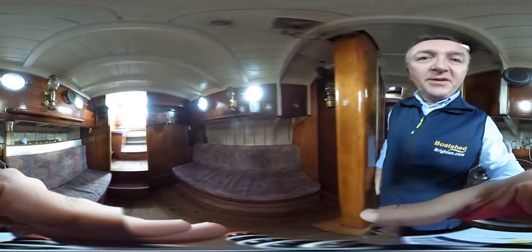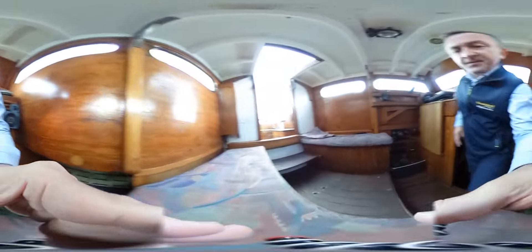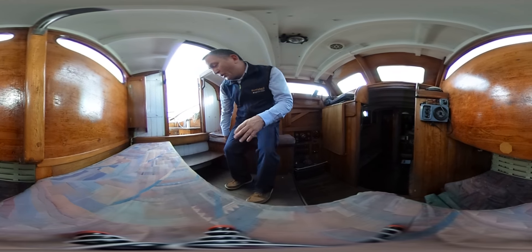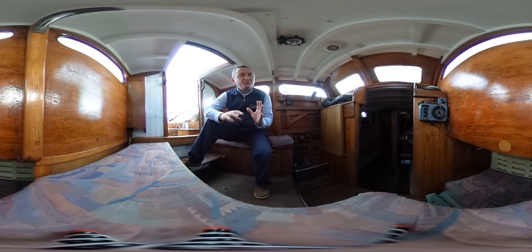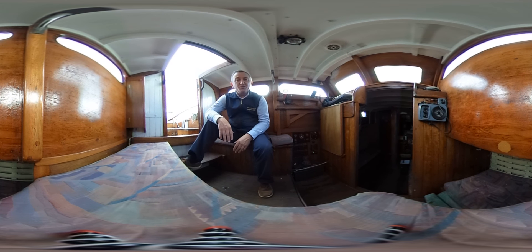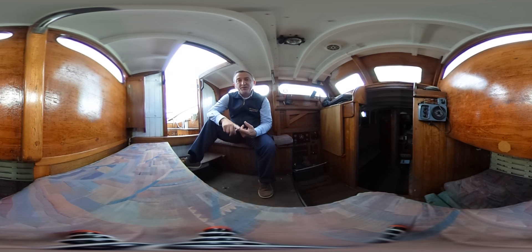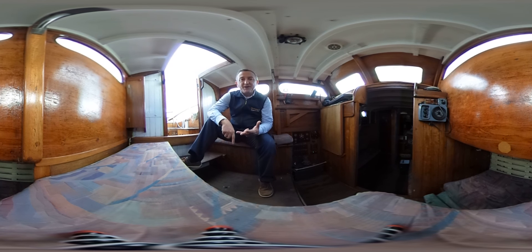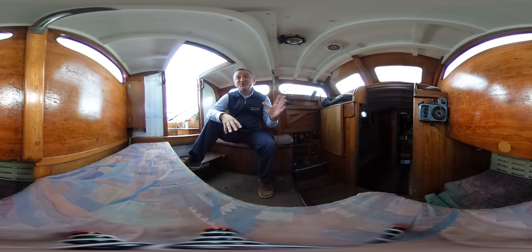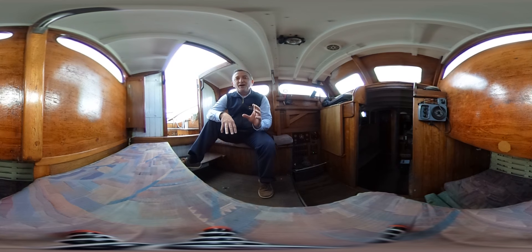I'll take you back up to the pilot house. I hope you've enjoyed the tour and that it gives you a really good feeling as to how this boat actually is and if she might be one for you. If you'd like any more information just go to boatshedbrighton.com for more pictures, videos, and virtual reality. Hope you've enjoyed the video and have a lovely day.